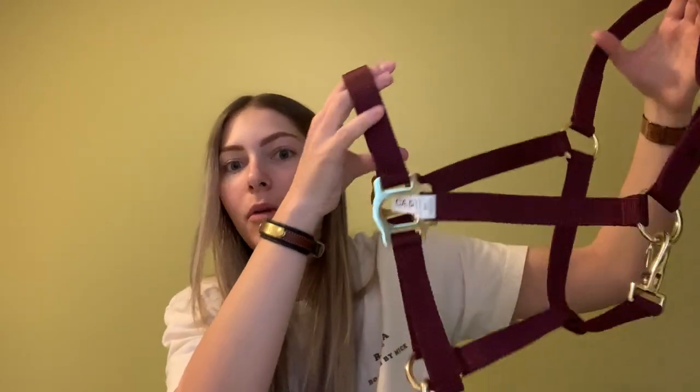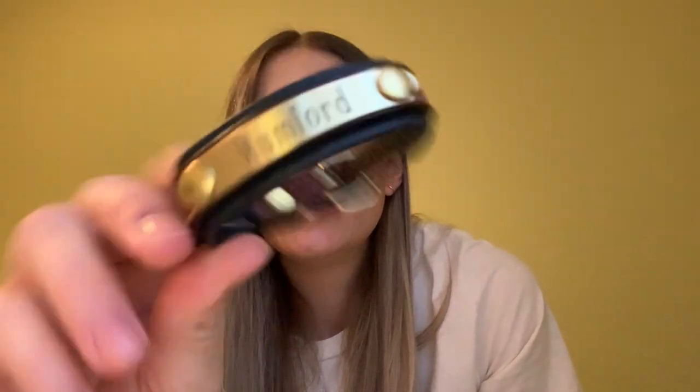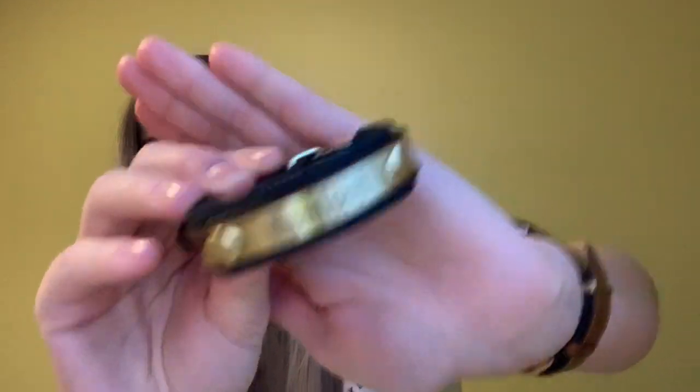They also bought me matching little halter bracelets — I'm wearing one right now — and it has Mumford's name on it. I'm just in love with this bracelet. It's beautiful: black and brown with nice gold accents, and if you can't tell, my favorite color is gold. So these two items were a gift from my parents — thank you so much, Mom and Dad.